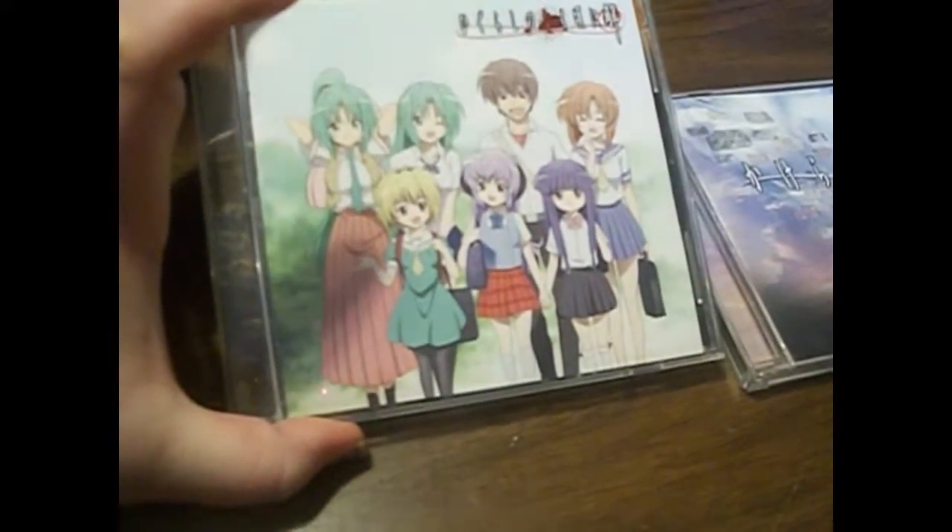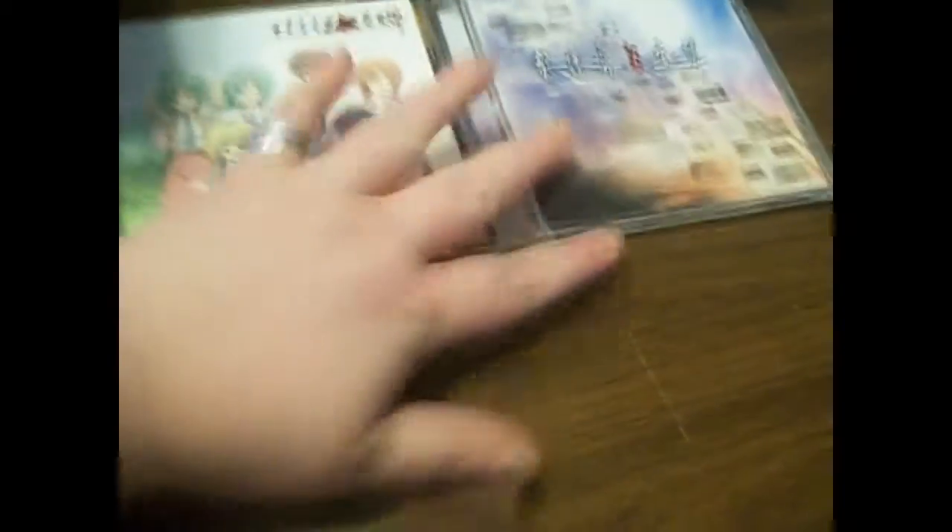I got two Higurashi CDs — or Higurashi no Naku Koro ni, or When They Cry. I mainly got one of these because it has 'Dear You' on it, and I love all of their Dear You versions. I desperately want the CD that has all the Dear You versions on it. So those are those two CDs.